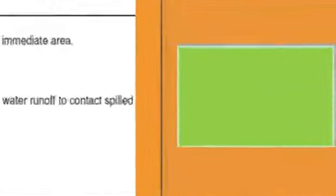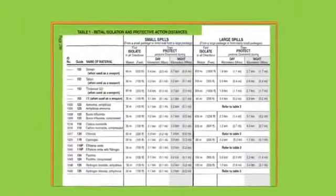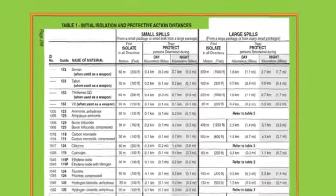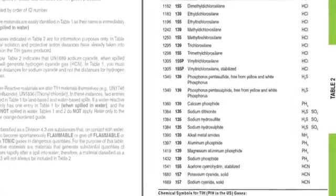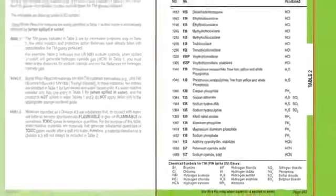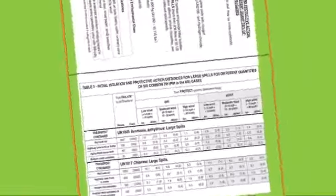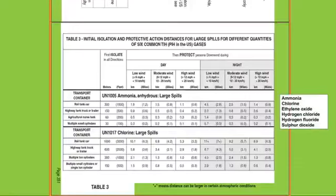For any materials highlighted in green in the yellow and blue pages, the tables in the green section provide more detailed initial isolation and protective action distances. Table 1 gives recommended distances for downwind, day and night conditions for both small and large spills. Table 2 lists dangerous goods that produce large amounts of toxic gases when spilled in water and identifies the gases produced. For large spills of the six most common toxic inhalation hazard gases, Table 3 gives recommended isolation and protective distances based on container type and wind speed.